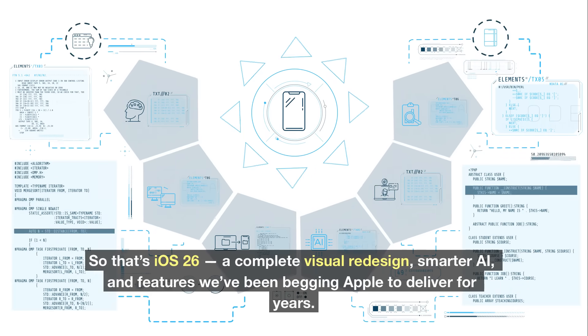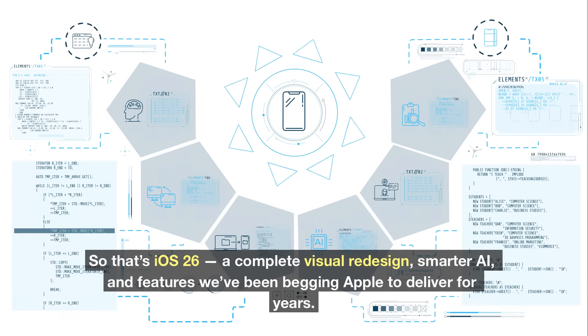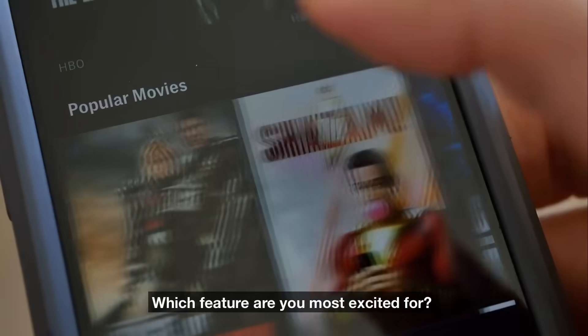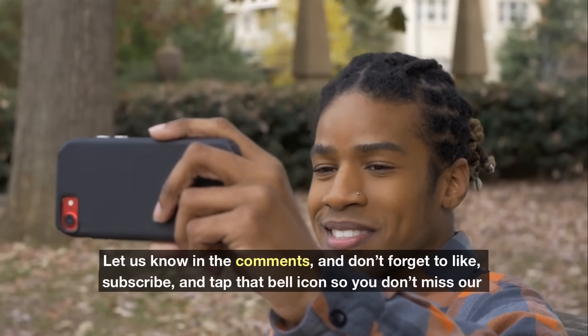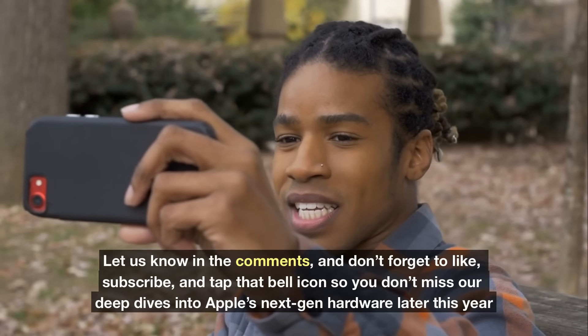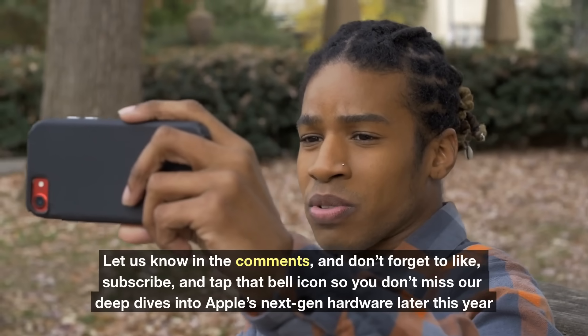That's iOS 26 — a complete visual redesign, smarter AI, and features we've been begging Apple to deliver for years. Which feature are you most excited for? Let us know in the comments, and don't forget to like, subscribe, and tap the bell icon so you don't miss our deep dives into Apple's next-gen hardware later this year.